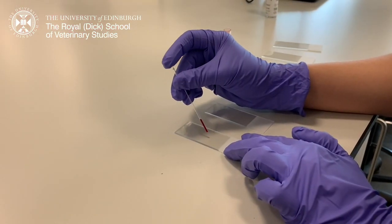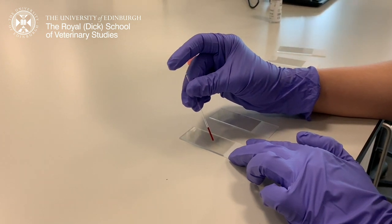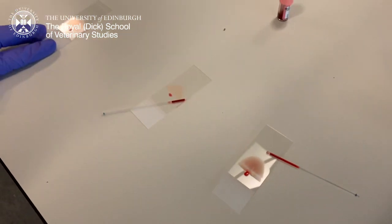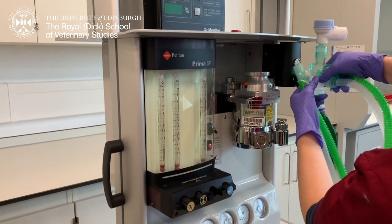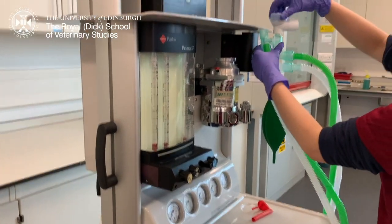We also practice making blood smears, which is an important skill as examining blood smears gives us a lot of clues on what's happening to the blood cells of the animal. There is also an anaesthesia machine in the lab for us to practice with. As anaesthesia is very important for procedures like surgery, we did spend some time learning about the machine.